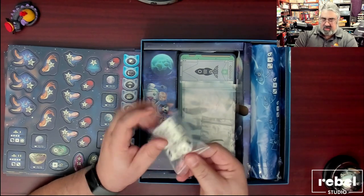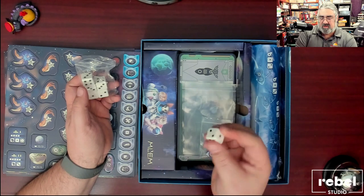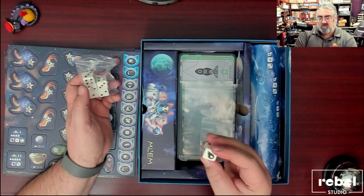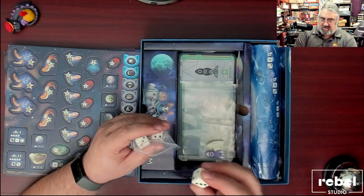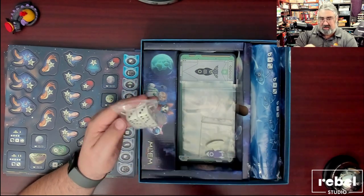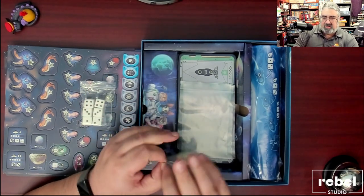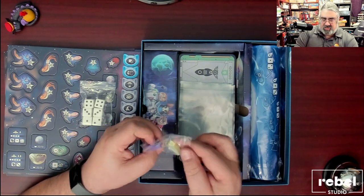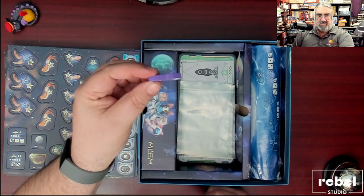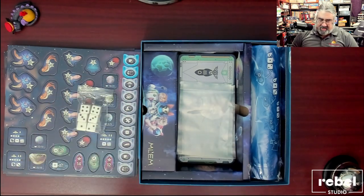D6 dice that aren't quite standard D6s — they look like D6 dice, but the faces are: one, two, two, three, four, and a comet. So custom D6s that look like they have standard pips but don't. These are silk-screened, not etched — no divots for the pips. We also have two unique wooden pieces, also silk-screened, which is a nice touch: white silk-screening over green and purple — a UFO and a spaceship, obviously some type of trackers.